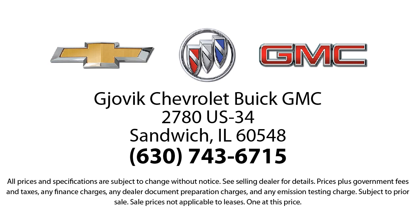Our underlying commitment and loyalty to our customers has earned us both the 50 year Chevrolet dealer award and the 25 year Buick dealer award. So stop by today and experience our friendly country atmosphere for yourself. Jovic Chevrolet Buick GMC, where we don't just sell you a car, we help you buy a car. We're located at 2780 US Highway 34 in Sandwich.